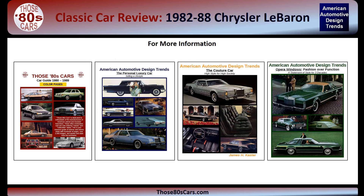For more information about American cars of the 80s and popular American automotive design trends such as personal luxury cars and couture cars, visit www.those80scars.com.